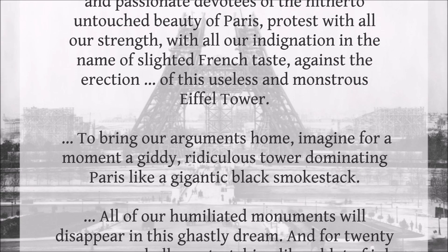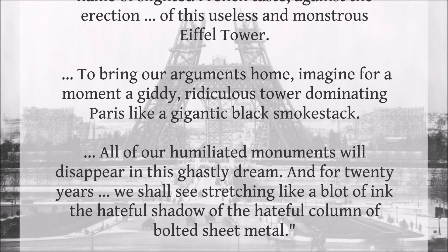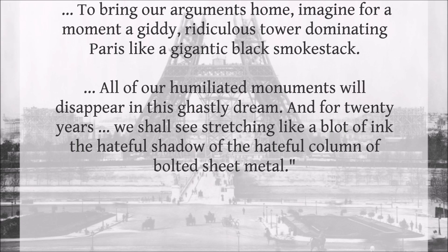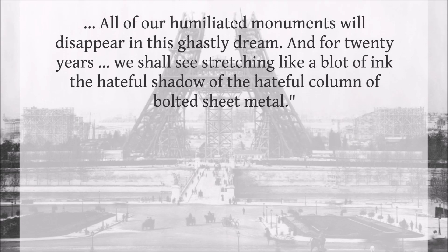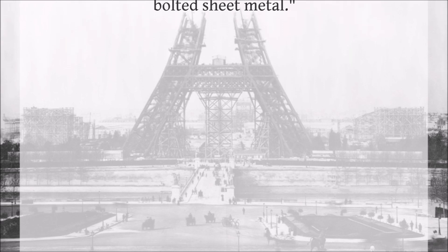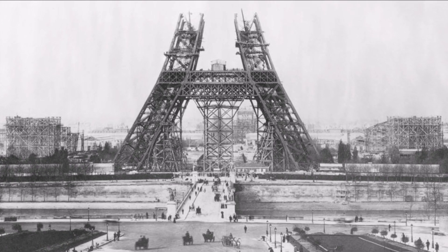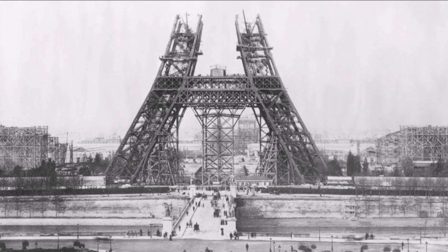'To bring our arguments home, imagine for a moment a giddy, ridiculous tower dominating Paris like a gigantic black smokestack. All of our humiliated monuments will disappear in this ghastly dream. And for twenty years, we shall see stretching like a blot of ink the hateful shadow of the hateful column of bolted sheet metal.' The mention of twenty years is because the Eiffel Tower was originally intended to be a temporary structure, to stand for twenty years and then be disassembled.